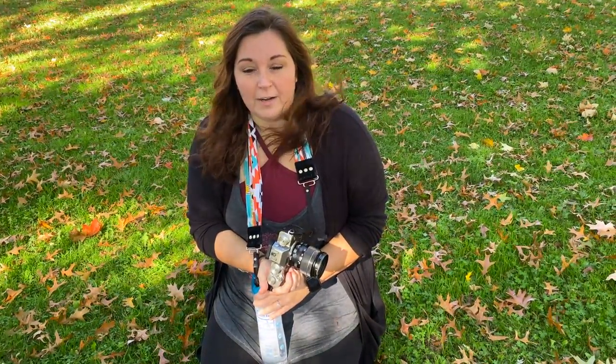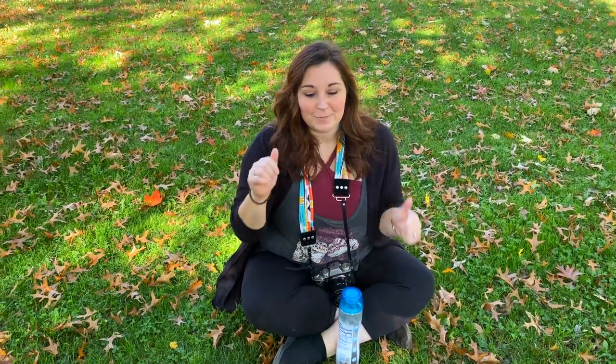I'll have to show you some before and after photos after editing, and you can see what we did today. Thanks for watching — like and subscribe to my channel, and have a great day.